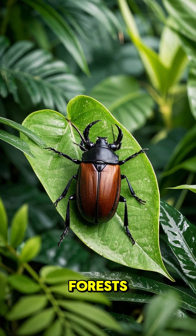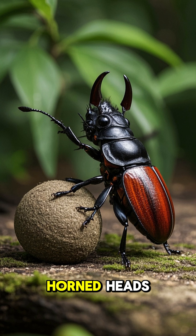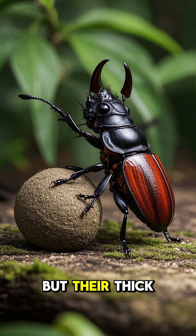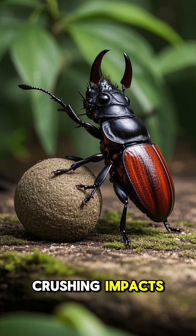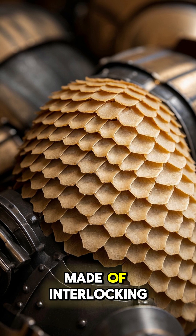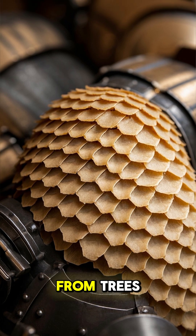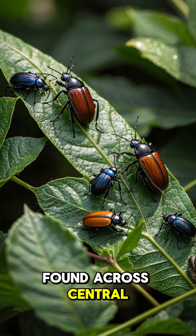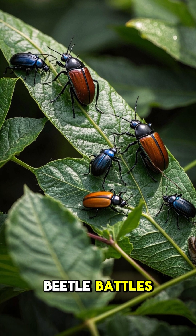In tropical forests, the rhinoceros beetle, Dynastinae, showcases brute strength. Known for their horned heads, these beetles can lift 850 times their weight. Their thick, multi-layered exoskeleton also protects them from crushing impacts. While not tested directly under car tires, their robust armor, made of interlocking chitin plates, can withstand heavy trampling or falls from trees, suggesting they could survive significant compressive forces. Found across Central and South America, their durability makes them a symbol of resilience in beetle battles.